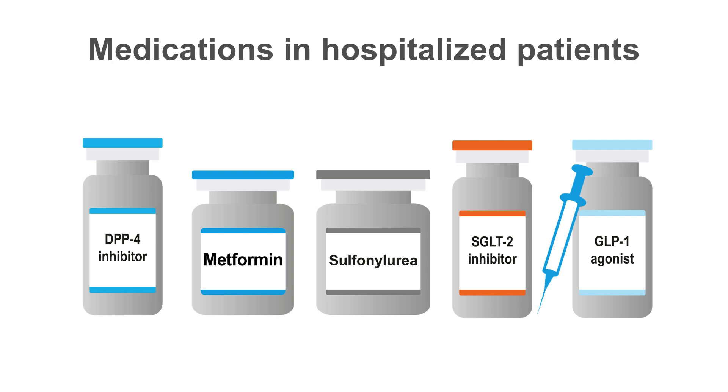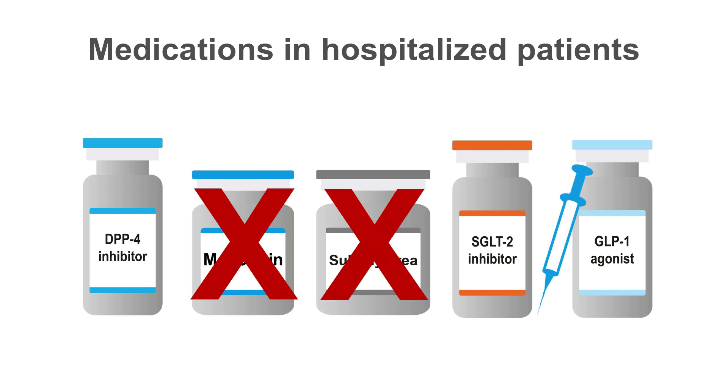For patients with diabetes, often their oral medications are held on admission to the hospital. Metformin can be unsafe in situations of changing renal function. Sulfonylureas can cause hypoglycemia if patients are not eating their usual diet. SGLT2 inhibitors should be avoided in critical illness due to the risk of diabetic ketoacidosis. DPP4 inhibitors and GLP1 receptor agonists are likely safe to continue.